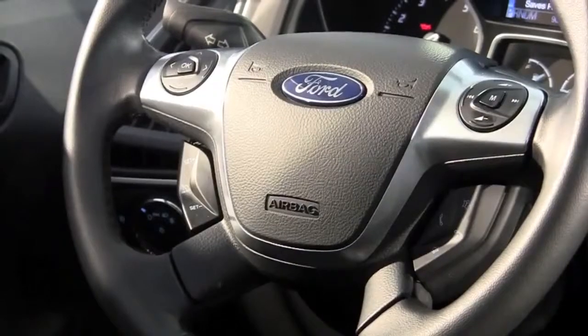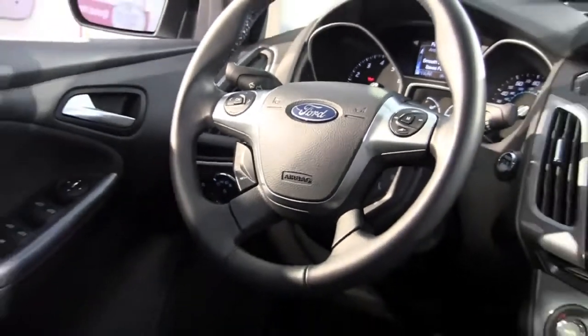Ford is very proud of the interior, and yes, it's very good, but not quite up to the best-in-class Audi.